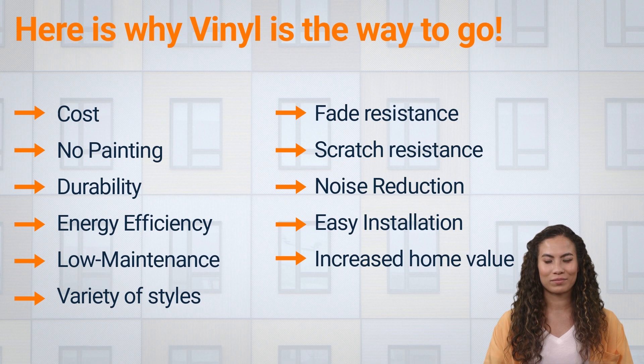Scratch resistance: vinyl windows are more resistant to scratching than wood windows, making them a durable choice for homes with children or pets. Noise reduction: vinyl windows have a higher level of soundproofing than wood windows, which can be beneficial for homeowners living in noisy areas. Easy installation: vinyl windows are generally easier to install than wood windows, which can save homeowners time and money on installation costs.